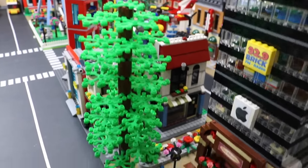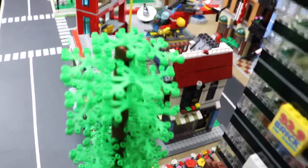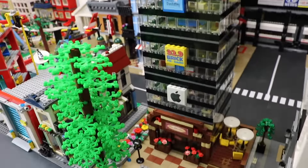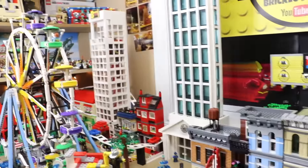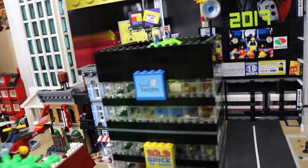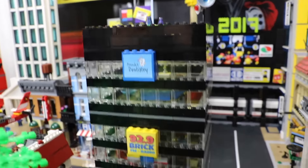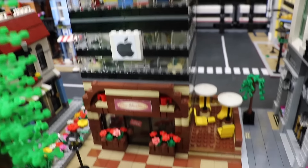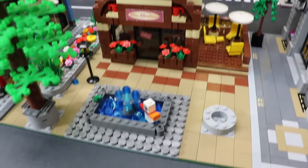Here we have a really big custom-made tree — I really like that. Sort of hiding behind it there's another toy store and a bike shop. Here we have a custom office tower, it's only four stories tall — not too big compared to my other towers. On the top there we have a dentist office, 92.9 Brick FM radio, an Apple store, and a coffee shop on the bottom.